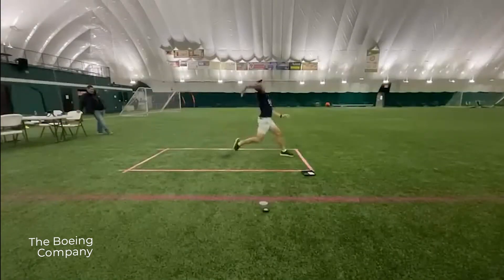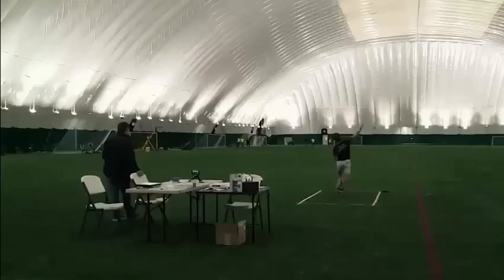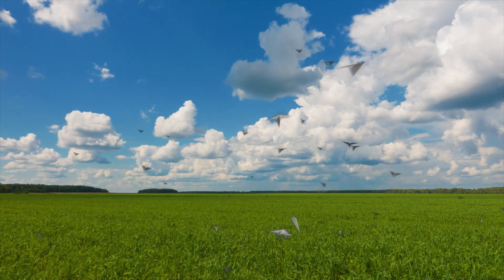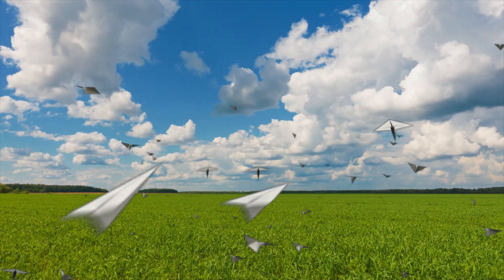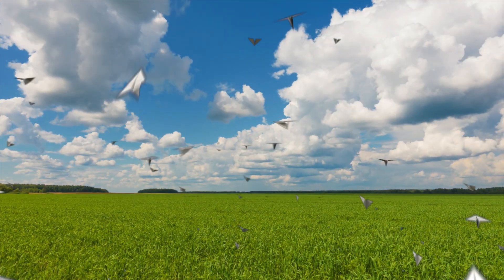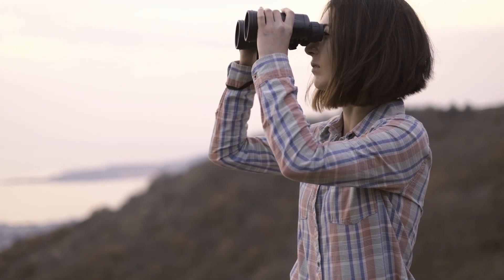For the first time ever in human history, a paper plane has been flown over 280 feet — it actually went 289 feet 9 inches. And this new record is so dominant, it actually destroyed the standing record by over 36 feet.